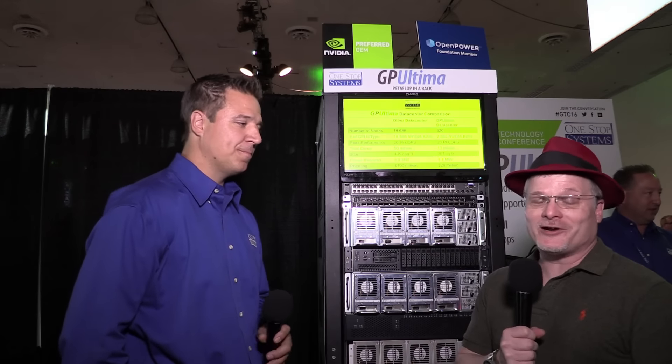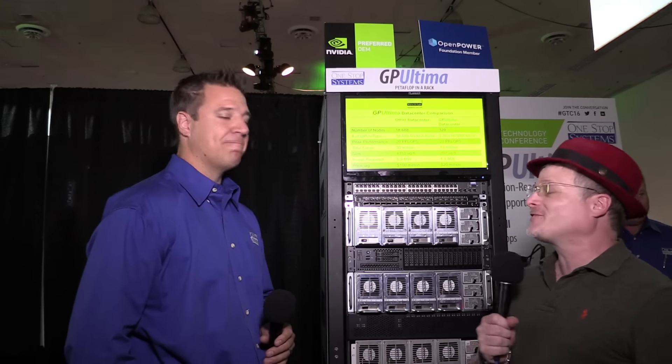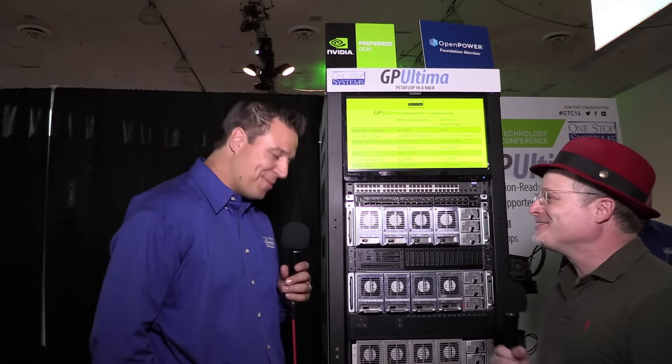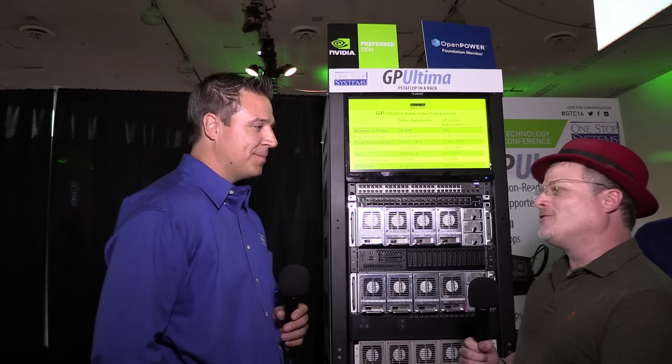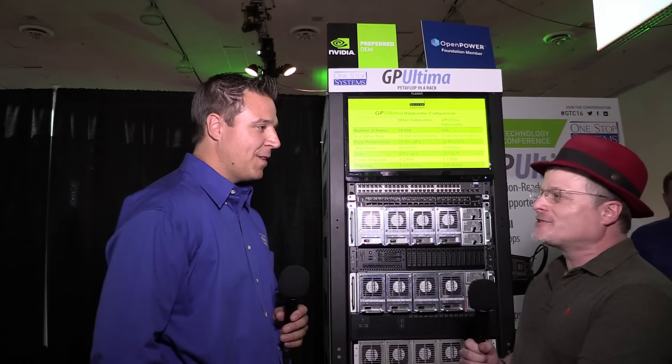Hi, I'm Rich with InsideHPC. We're here at the GPU Technology Conference in San Jose, California, and today we're at the One Stop Systems booth, and I'm here with Jan. How are you doing today, sir? So let's start at the beginning — for folks that might not know One Stop, who is One Stop Systems and who do you help?